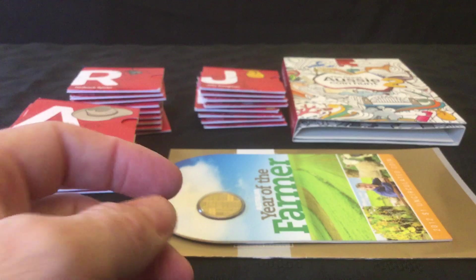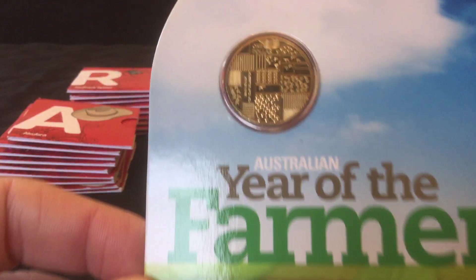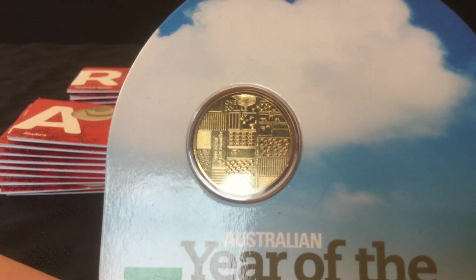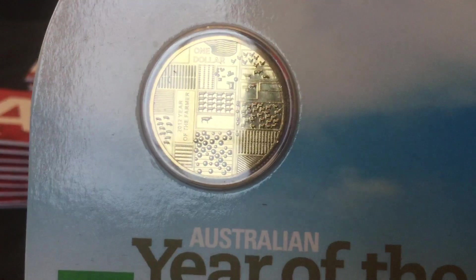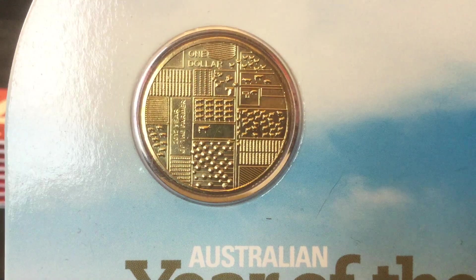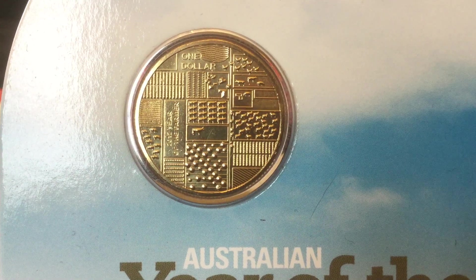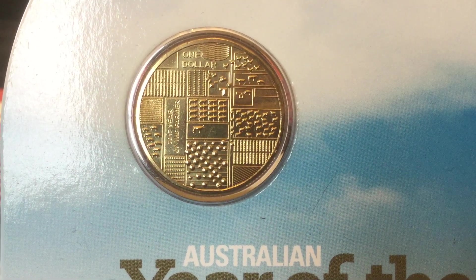That Fred Hollows coin was again the same — under seven pounds, so under $14. And then I've got the Year of the Farmer from 2012. It's quite a cool design — simplistic but effective.